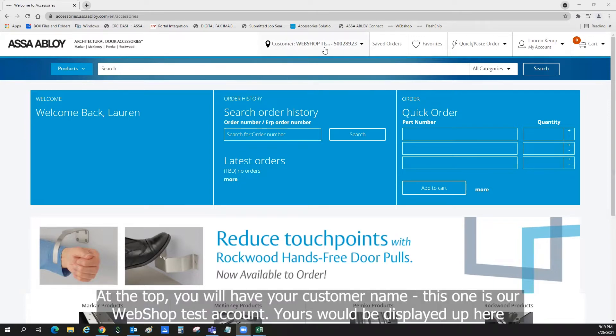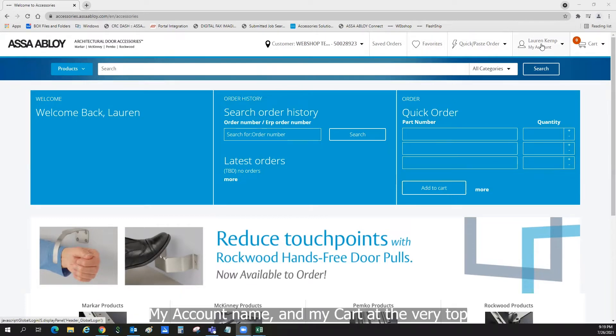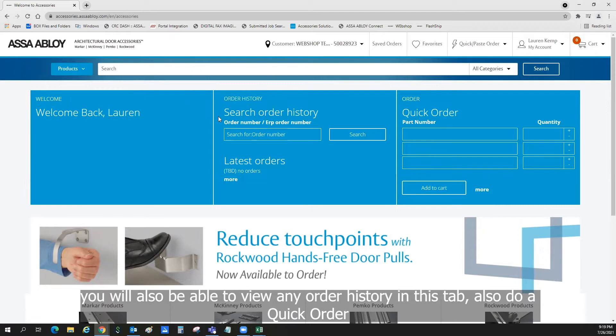This is our home screen. At the top, you will have your customer name — this one is our webshop test account, yours would be displayed up here. Next to it, we also have saved orders, favorites, a quick and paste order tab, my account name, and my cart at the very top. You will be able to see all the products with the drop-down box, and also view any order history in this tab.